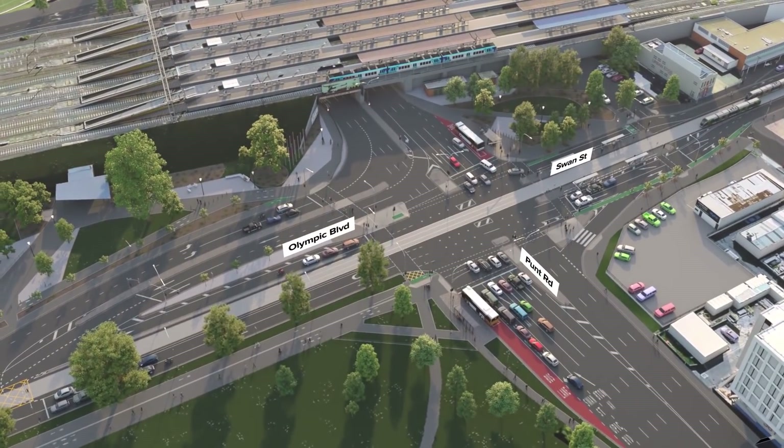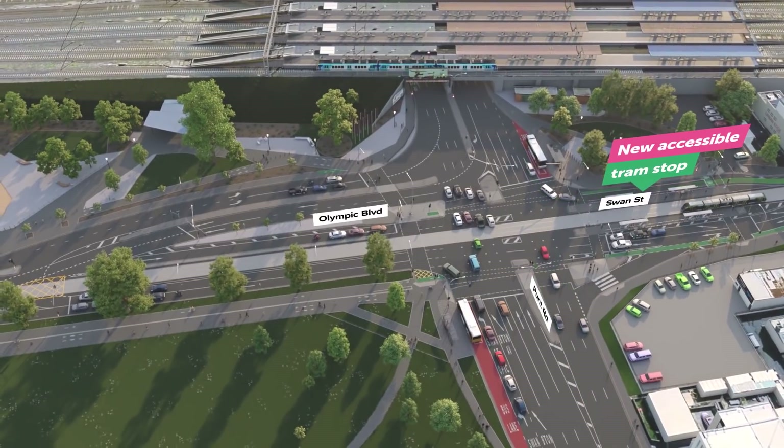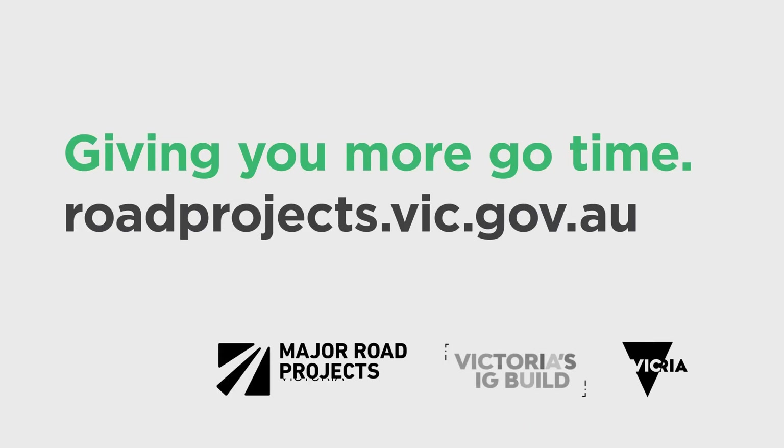These new and different right turns means more go time, shorter queues and more reliable travel times on Punt Road and Hoddle Street. Find out more at roadprojects.vic.gov.au.